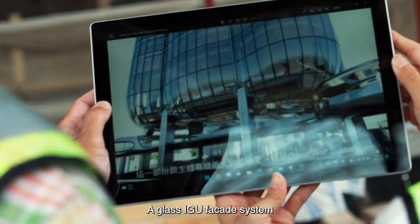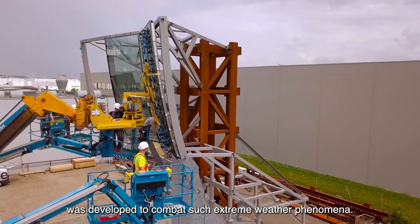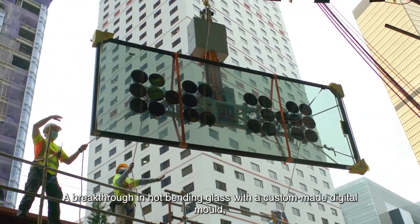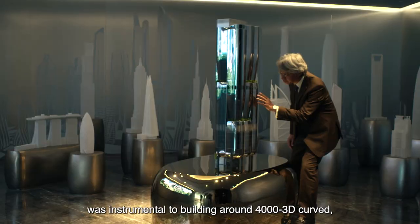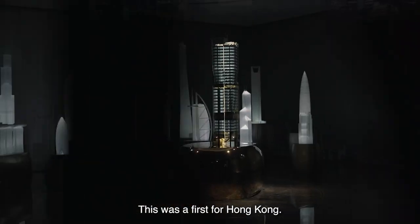A glass ideal facade system was developed to combat such extreme weather phenomena. A breakthrough in hot-bending glass with a custom-made digital mold was instrumental to building around 4,000 3D curved 4-ply glass panels for extra resilience. This was a first for Hong Kong.